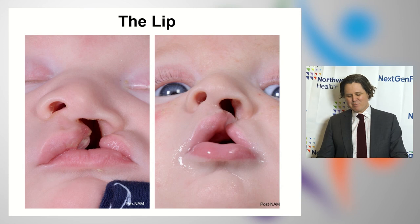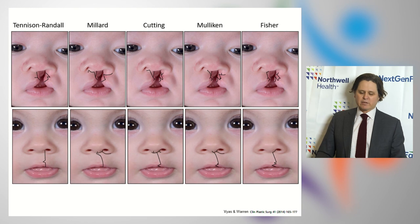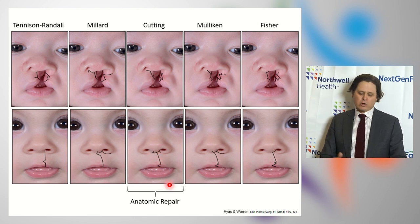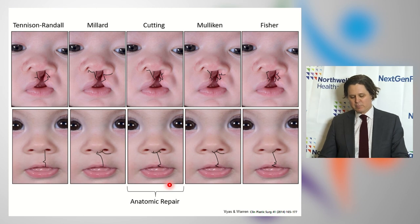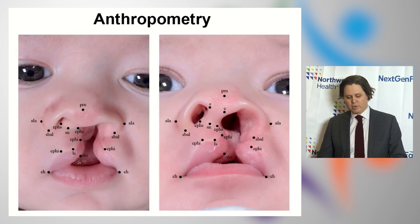Now let's get to the lip, which is what most people are focused on in cleft lip repair. Here's the same patient pre-NAM and post-NAM — the lip segments are closer together, the gums are nicely aligned, and nasal form is improved. Once NAM is complete, you could use any of a variety of surgical techniques. I like the technique described by Dr. Cutting because it's an anatomic repair and the scar lies right on the filtral row, mirroring the filtral row from the opposite side.